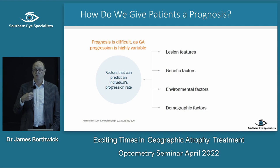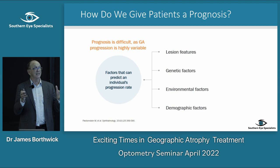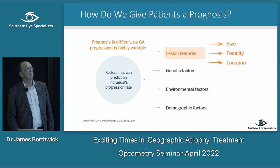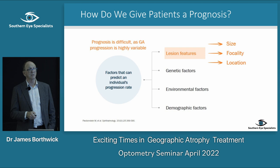How do we give patients a prognosis? It's a very variable disease with lots of factors. Looking at the lesion itself: size, how big it is, where it is, and whether it's unifocal or multifocal. What they found is the larger the lesion, the faster it grows.